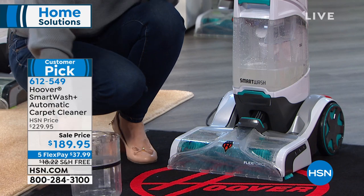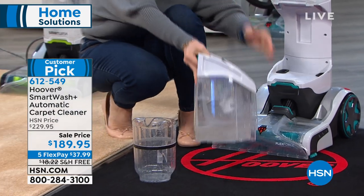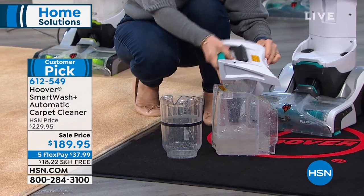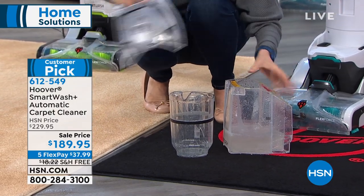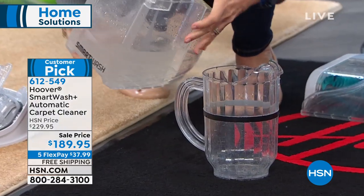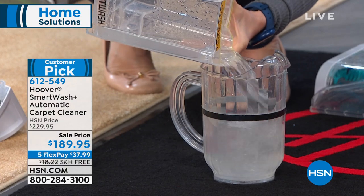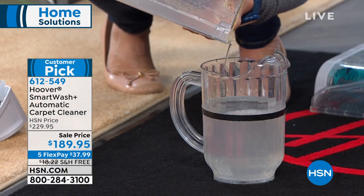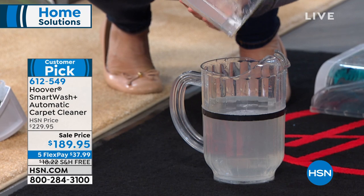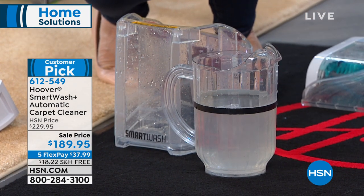We have other carpet cleaners that don't do nearly as well as this one. I didn't put any soap down — I just suctioned up what I poured out. Nothing can get a hundred percent, but the goal is to get as close to the black line as we can. And look at this — that's impressive — just under the line.